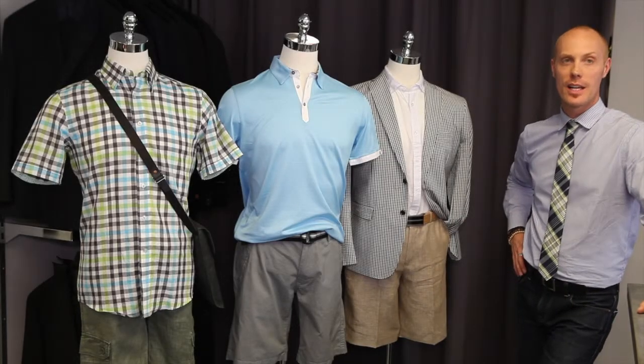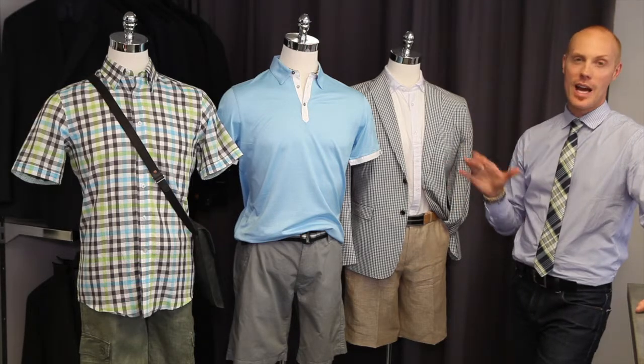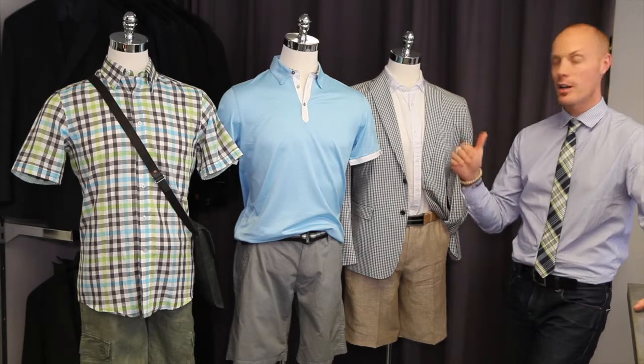Hey, Yannick from Links Men's Wear again. Today we're going to talk about shorts — not an easy subject. Usually we wear them very casual around the cottage, around the house to do some gardening. Today we're going to show you how to dress it up a little bit, take it up one notch.